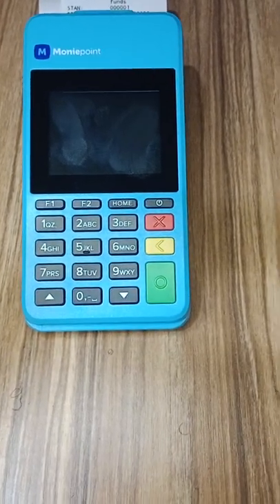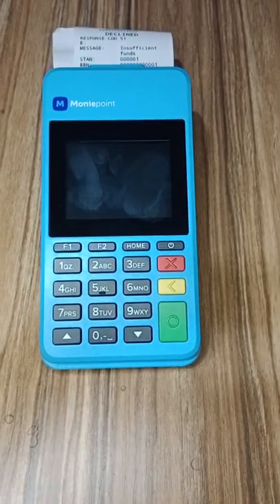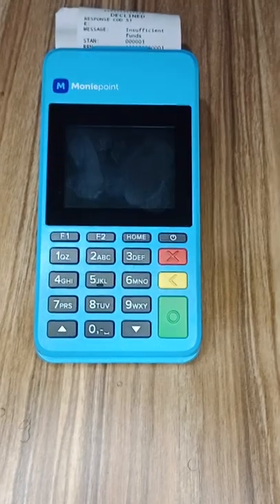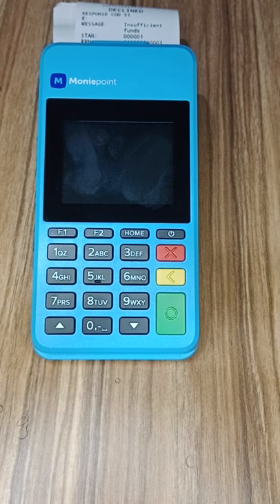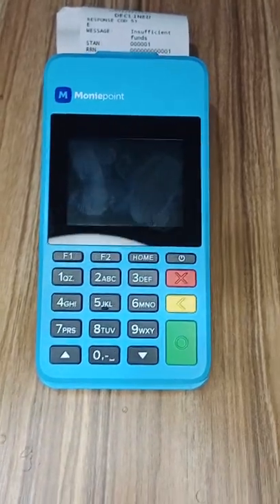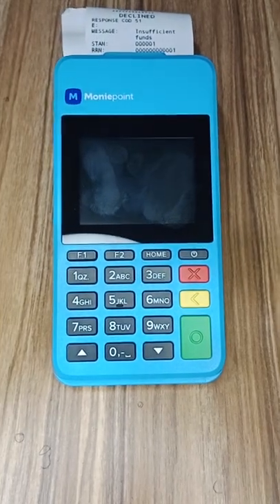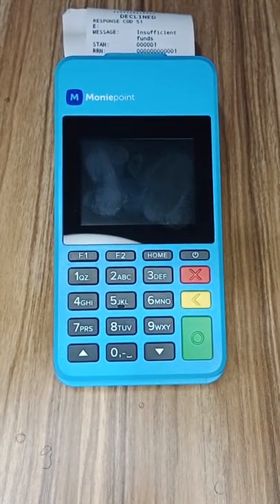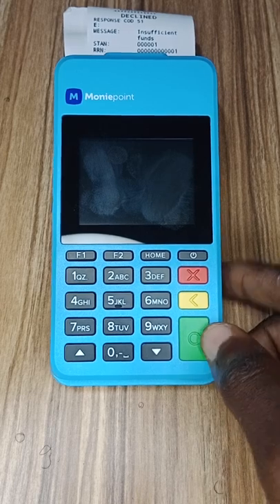I saw a video online that claims if you go to a POS machine and the person types 1444 on the POS after you withdraw, your BVN is going to be revealed or your personal details exposed. In this video we are going to check whether this is true or not. We are going to check whether your information is actually stored on the POS terminal as a customer.